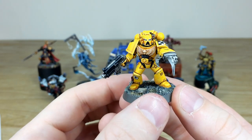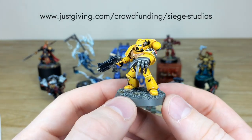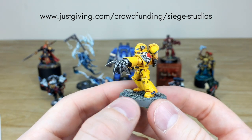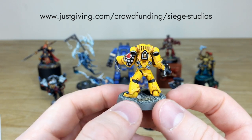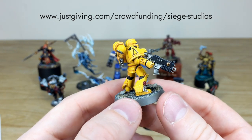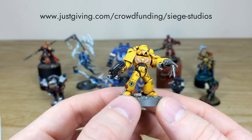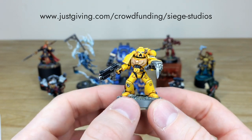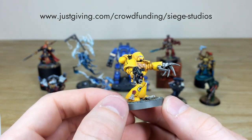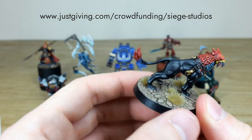Next up we have a Lamenters Space Marine. All the little lenses are painted, and he's got a very evil-looking power claw. There's a free-handed heart on the armour along with a checkerboard design, and every little bit of detail work is done with lovely subtle highlighting across all the armour panels. The bone aquila on his chest is really nice, and the purity seals are all fully painted as well.